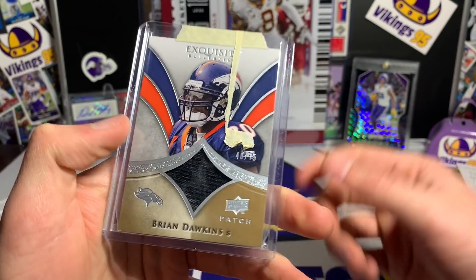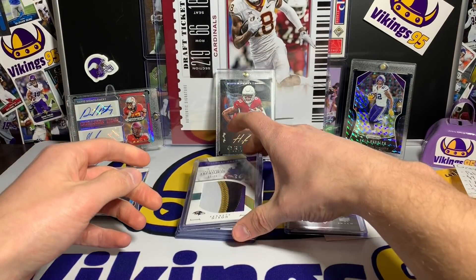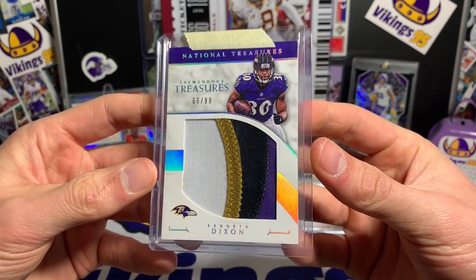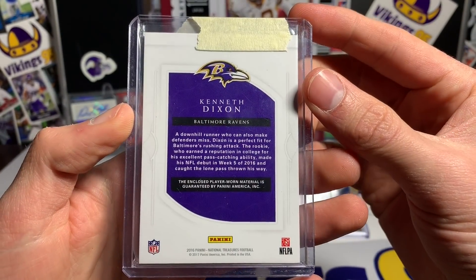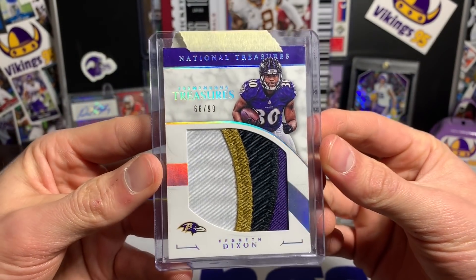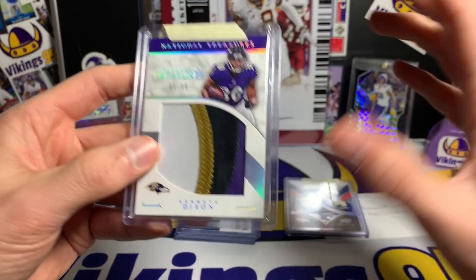The second chunky one — we're looking at a super chunky patch, 66 out of 99, Kenneth Dixon from National Treasure — that is awesome. Sadly it is player worn but that is a beautiful chunky patch. He didn't pan out too well, but that's okay.